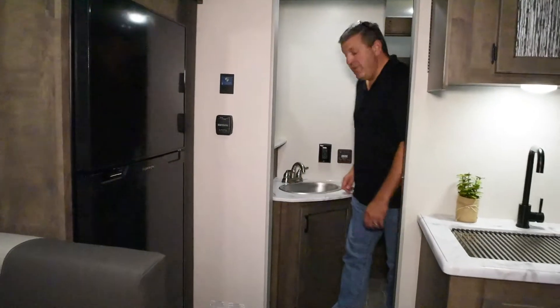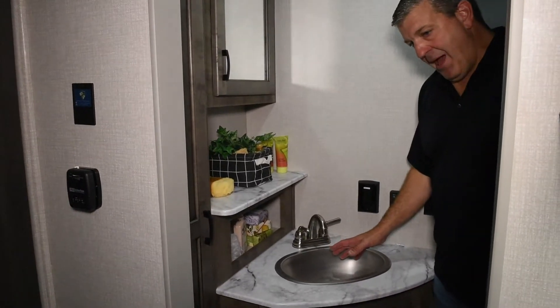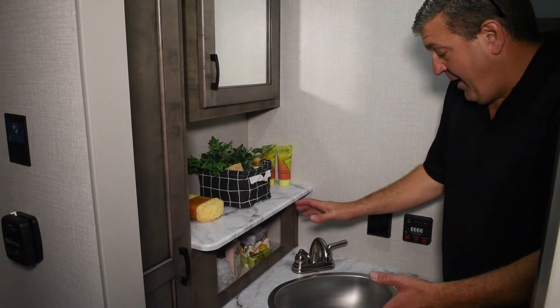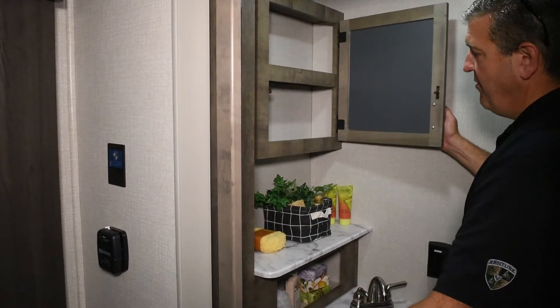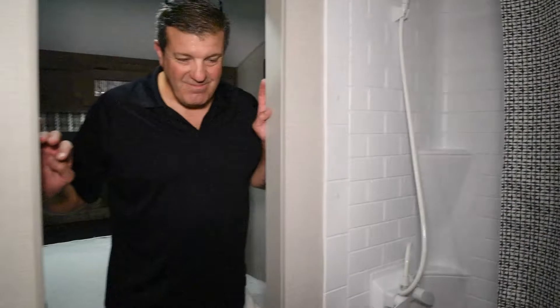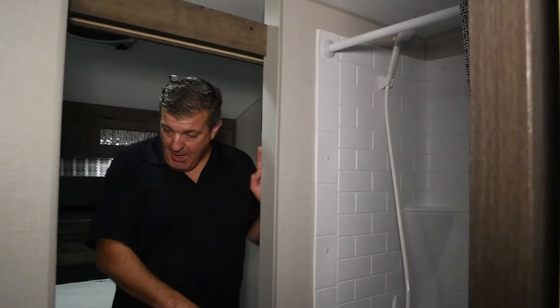Moving into the bathroom — the Sonic has some of the nicest bathrooms in the light and ultralight class. There's a stainless steel sink with a metal faucet, a small cabinet and countertop for extra storage, and a linen closet as well as a medicine cabinet. The shower is also here, and importantly, a porcelain toilet. A lot of lights and ultralights use plastic toilets that scratch and yellow over time — you won't have that problem with the Sonic.